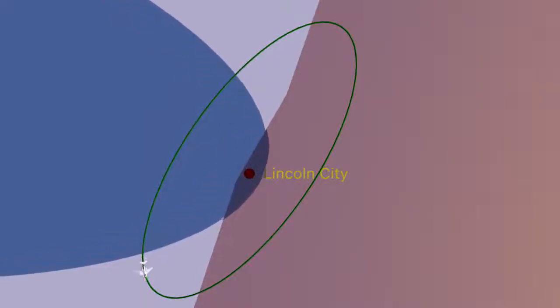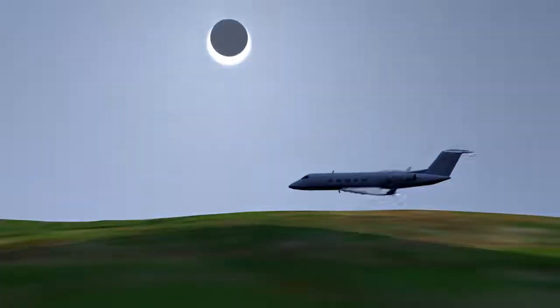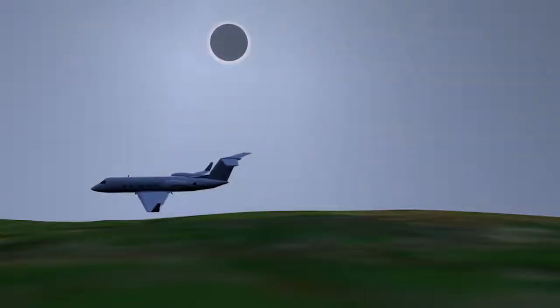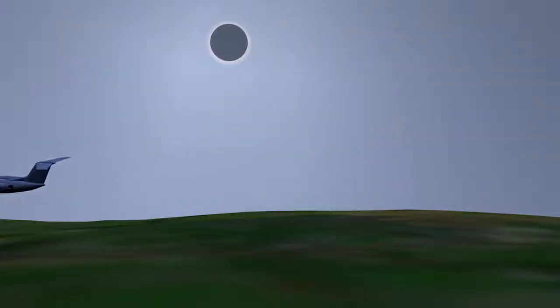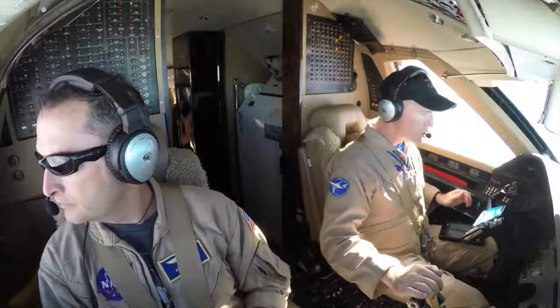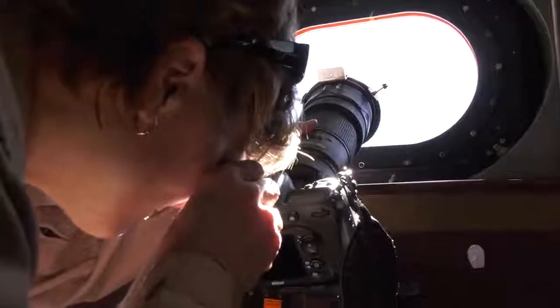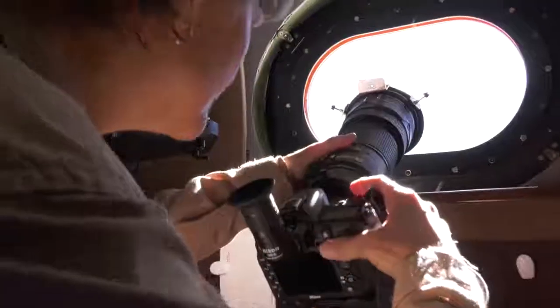We know exactly the width of the totality swath. With that we did mission planning to make sure we know what the stall speeds are, the slowest and safest speeds to fly, the speeds that will give us the most time inside the totality region. We can slip the airplane — that'll give us some more bank angle, which lets our cameras see a little bit higher. All of those kinds of things went into the pilot's planning for this.